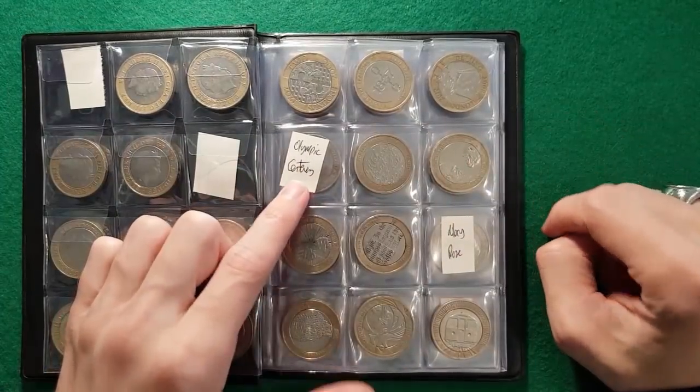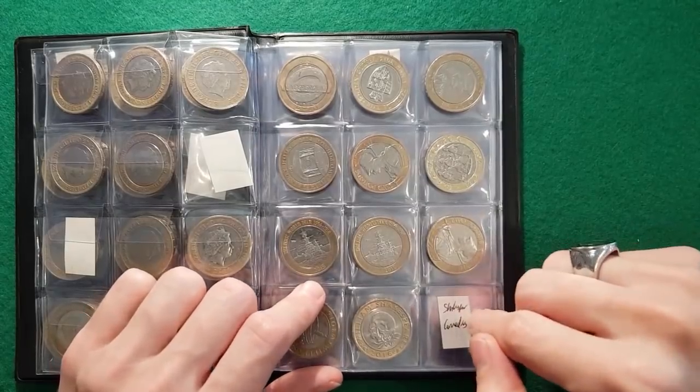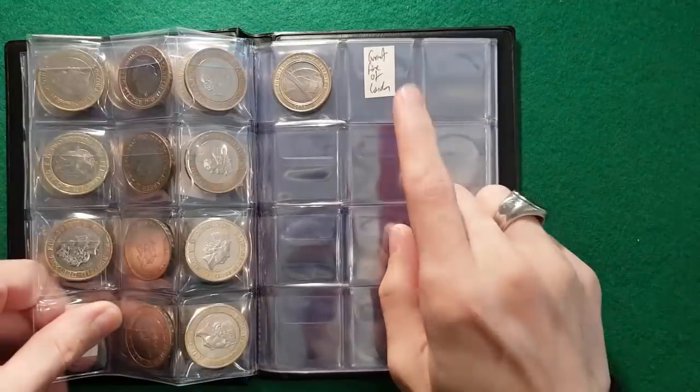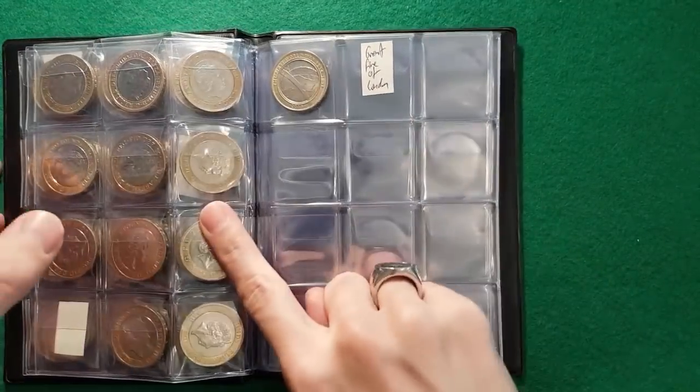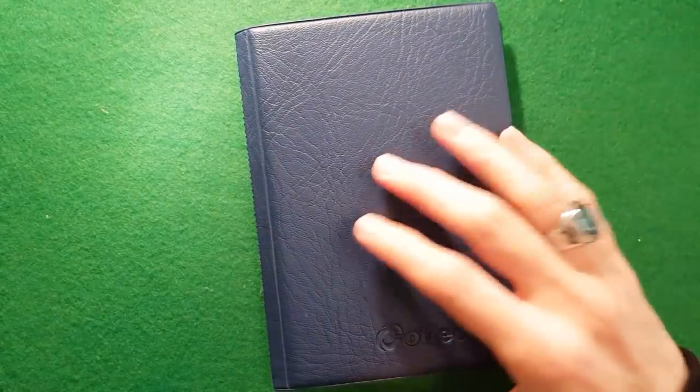We've also got Olympic Centenary, Mary Rose, Shakespeare's Comedies — that's the one I've got a funny feeling is going to be the one we get stuck on this time — and the Great Fire of London. We're making really great progress and you never know, maybe we'll find some of the 2018 ones as well. So without further ado, let's get into this bag.